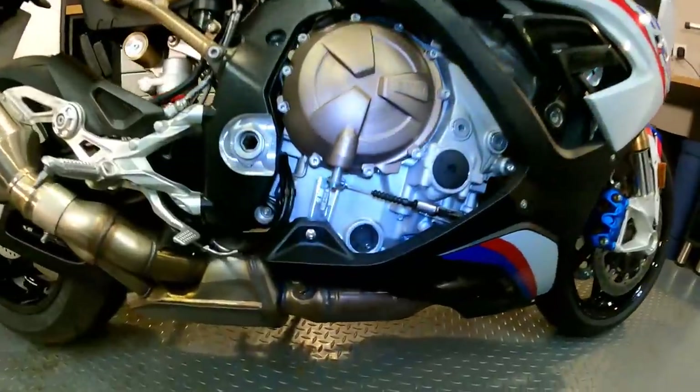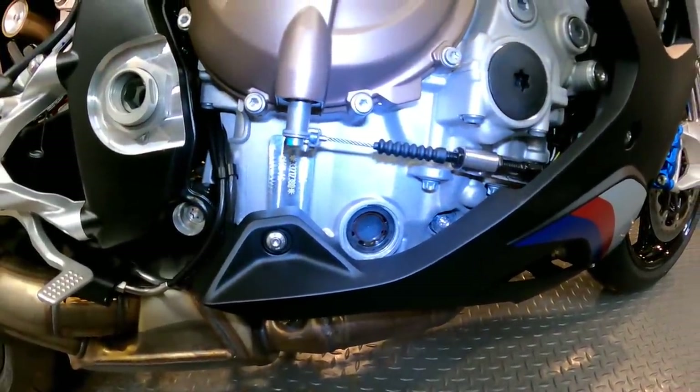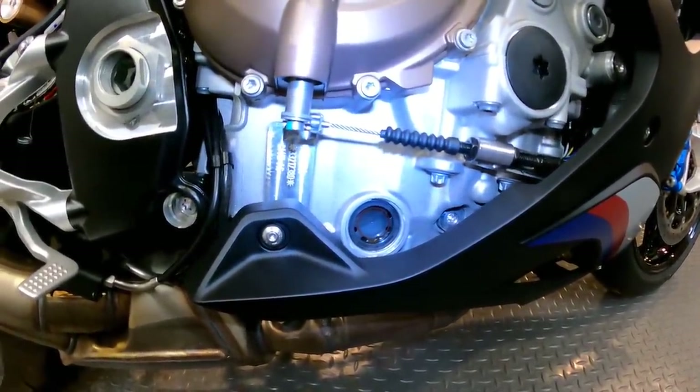Next practical item: checking the oil on the S1000RR. Is it a dipstick or a sight glass? It is, in fact, a sight glass. While it's on the side stand the oil doesn't show up — so you're going to need a helper to lift the bike upright when the bike is warm to check what the oil level is.